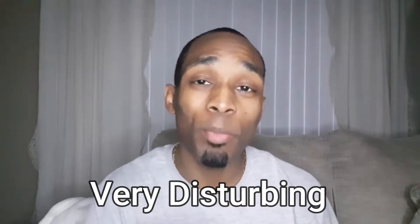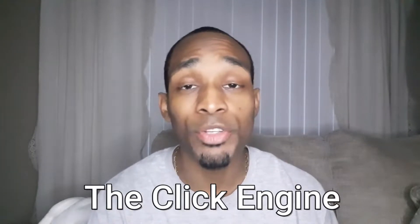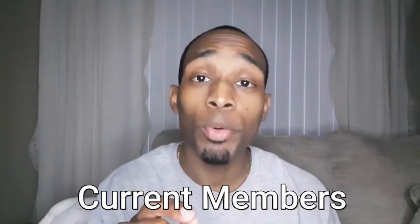I found something very disturbing when it comes to the Click Engine. This is for all current members and future members that are thinking of joining. Let's just talk about it — we're starting right now. Hey, I'm Royal. Welcome to Royal's Mindset. Let's jump right into it.